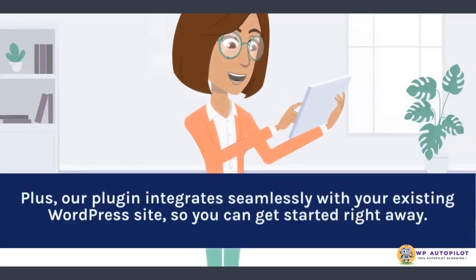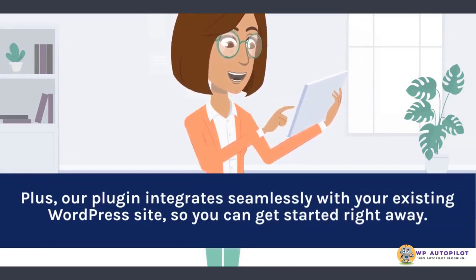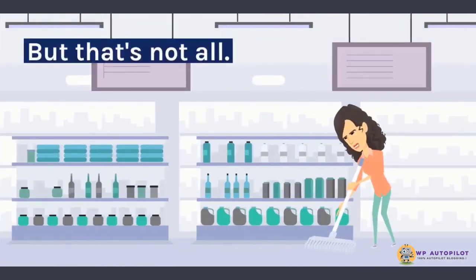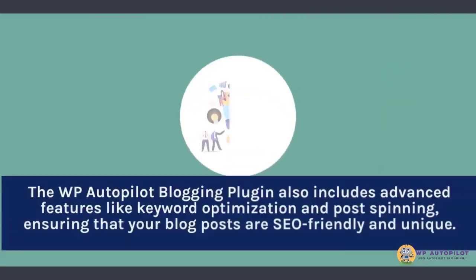Plus, our plugin integrates seamlessly with your existing WordPress site, so you can get started right away. The WP Autopilot blogging plugin also includes advanced features like keyword optimization and post-spinning, ensuring that your blog posts are SEO-friendly and unique.